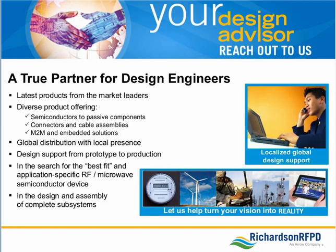Richardson RFPD's design advisors partner with our customers from the design and assembly of complete subsystems, to searching for best-fit devices for RF and wireless communications, power conversion, and renewable energy applications. Our diverse product range includes everything from semiconductors to passive components, connectors and cable assemblies, and M2M and embedded solutions. We also offer complete customized engineered solutions, component and circuit design, and custom RF test and sort services.